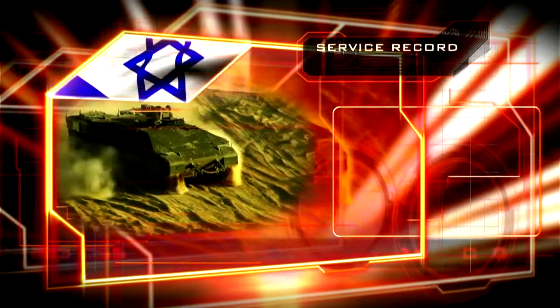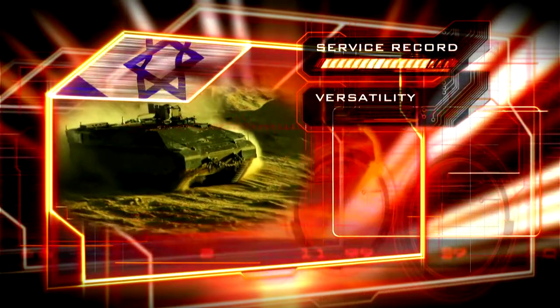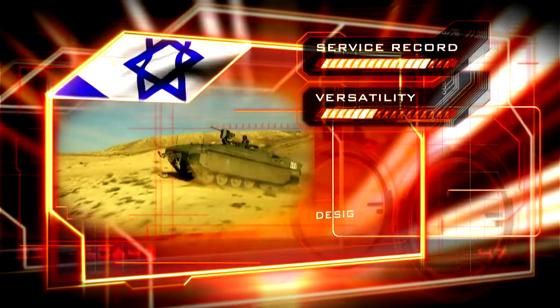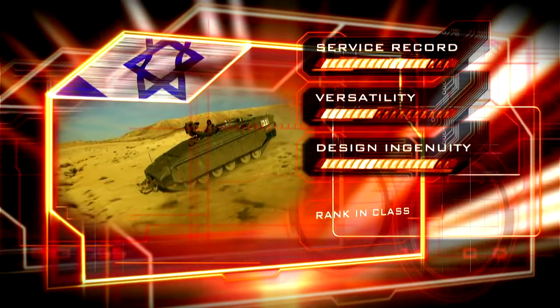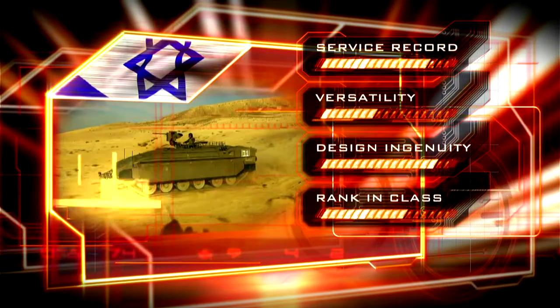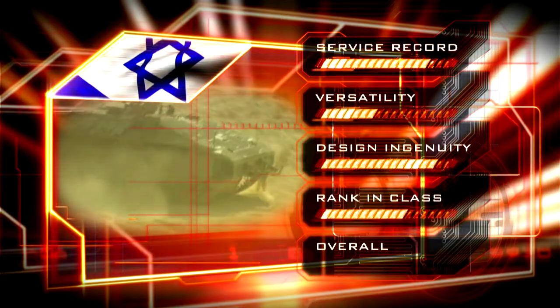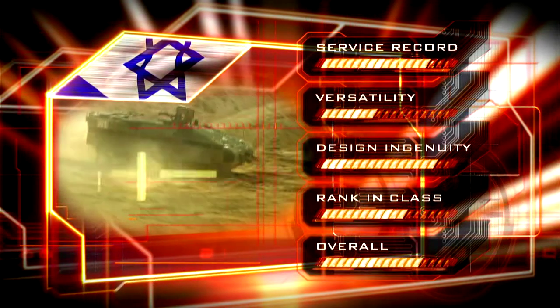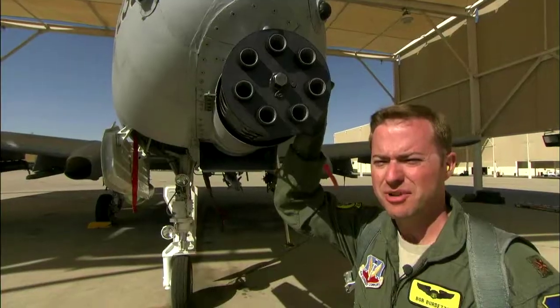The Namer has already proved itself in combat. Versatility is the Namer's weak point, but the range of innovative features scores for design ingenuity. Namer is a leader in its class. Overall, the Namer does enough for the number five position. Still to come: the hardware that's harder to kill than anything else on the planet — 30-millimeter shells will destroy anything.